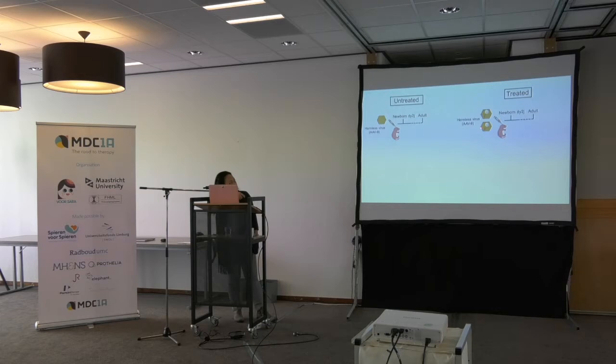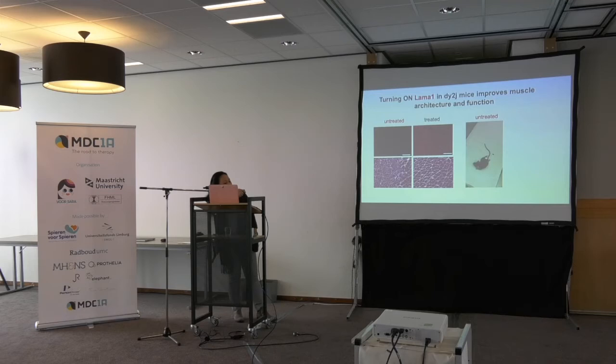We use newborn DY2J pups again, but now into the virus, instead of adding scissors, we added a magnifying glass. We let the mice grow to adulthood. In the untreated muscle there is no LAMA2, no LAMA1, and significant fibrosis. In the treated mouse, you don't have LAMA2, but now you have LAMA1 — and muscle gets better. The untreated mouse has difficulty moving in the cage, but the treated mouse is able to stand up and has a good outcome in function.